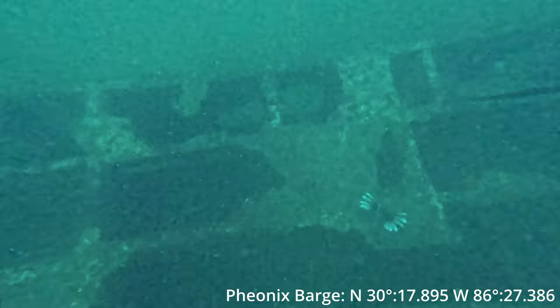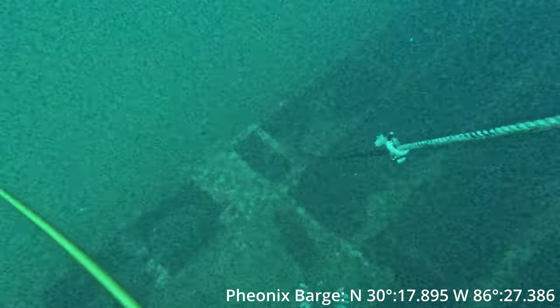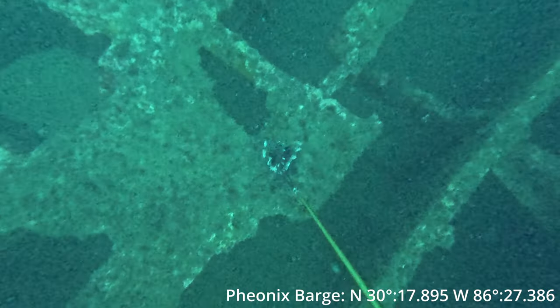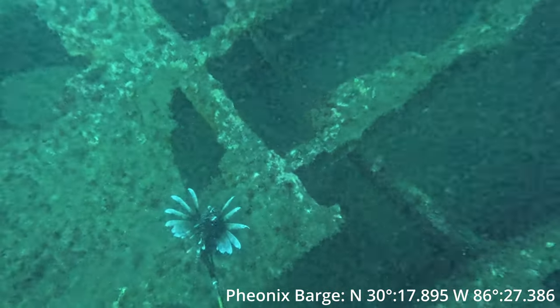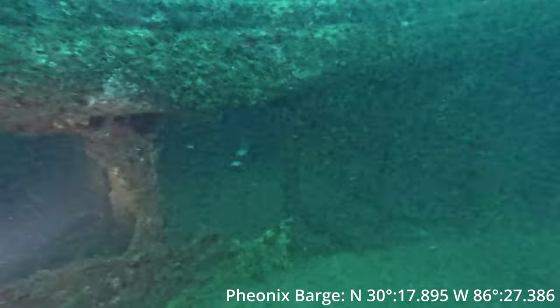Welcome back to being below the surface of the water. Today we're diving on the Phoenix Barge and this thing is loaded with lionfish. I'm getting a little bit better at it but I'm still not perfect — still a work in progress. First lionfish: swing and a miss.